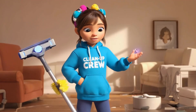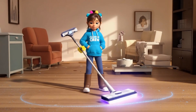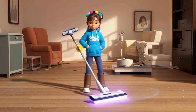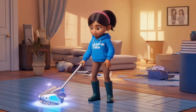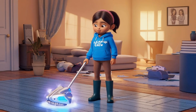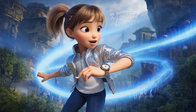Next, Lily shows her magic cleaning mop. Cleaning doesn't have to be boring. She says, pressing a button. The mop spins around, cleaning everything in its path. But oh, it spins too fast and knocks over a stack of books. I need to turn down the speed, Lily says, adjusting it. Now it works perfectly. Great job, mop. She cheers.